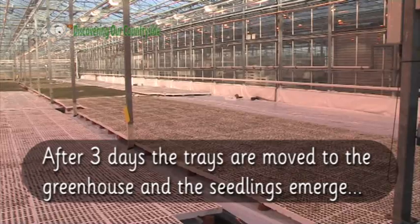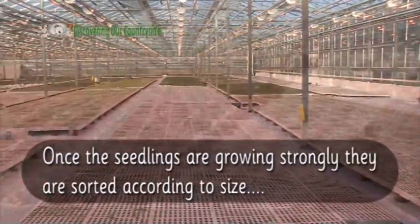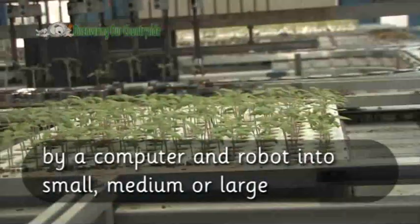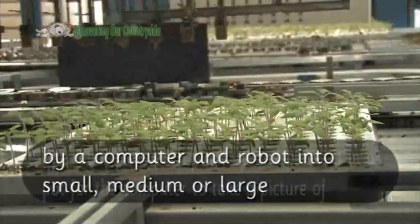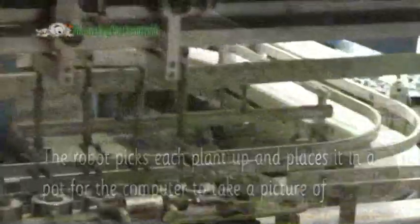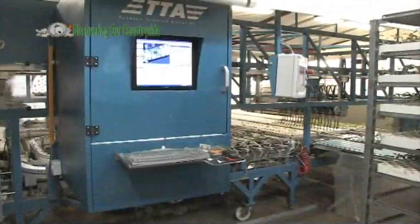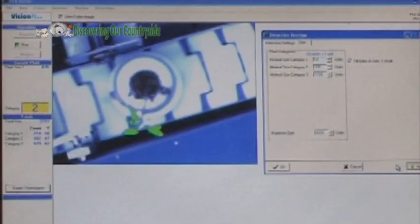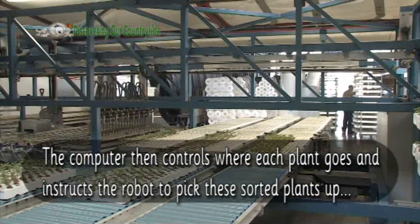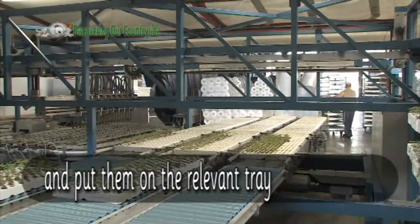After three days the trays are moved to the greenhouse and the seedlings emerge. Once the seedlings are growing strongly they are sorted according to size. This is done by a computer and robot into small, medium or large plants. The robot picks each plant up and places it in a pot for the computer to take a picture of. The computer then controls where each plant goes and instructs the robot to pick these sorted plants up and put them on the relevant tray.